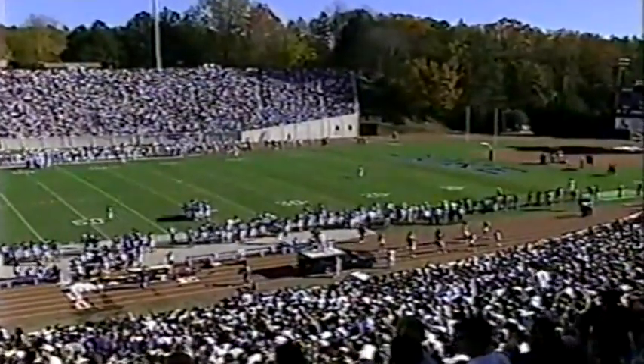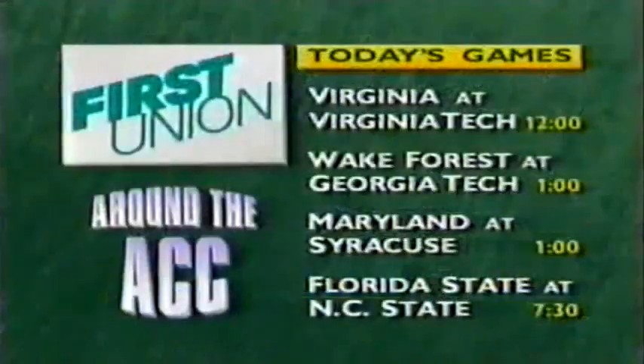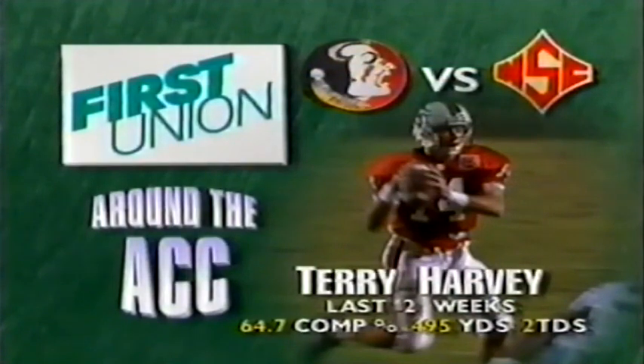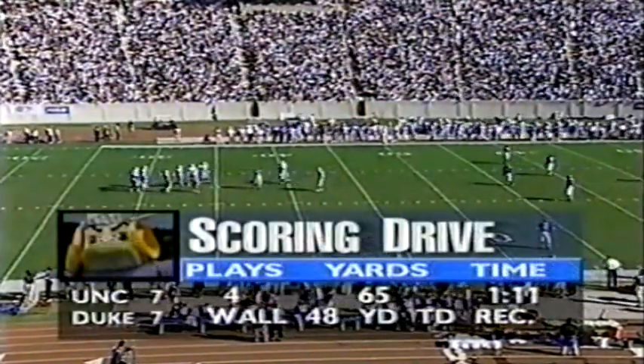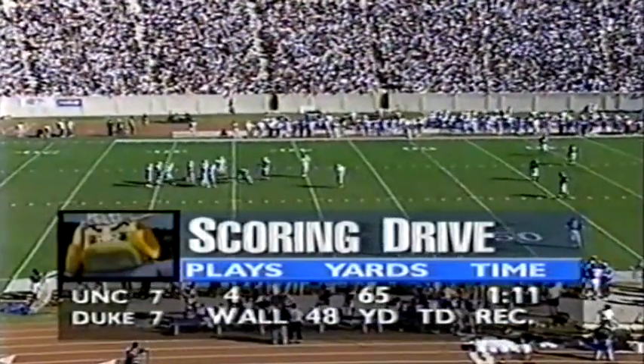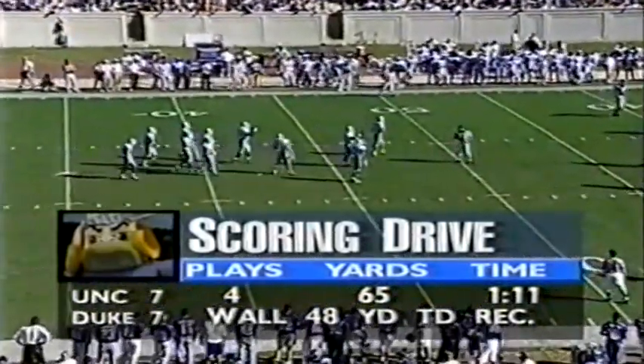We've seen a flanker pass, and both sides have run gadgets already. Looking around the ACC on this rival Saturday: Virginia versus Virginia Tech with both teams ranked; Wake Forest at Georgia Tech, both looking for their first conference win; Maryland out of conference at Syracuse; and tonight NC State with a last crack at Florida State. The scoring drive was just four plays with two big ones — the big play on third down to Octavis Barnes, then the 48-yard Barnes touchdown strike to Marcus Wall. It didn't take them long to tie it up.